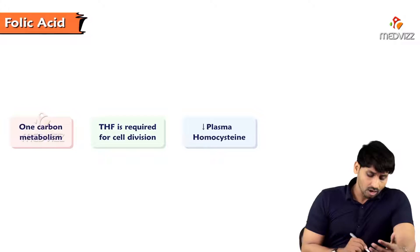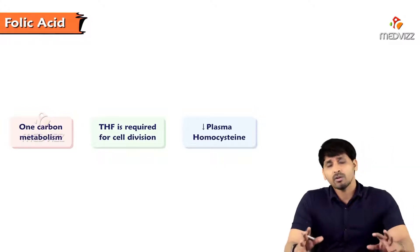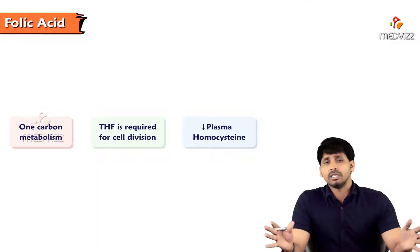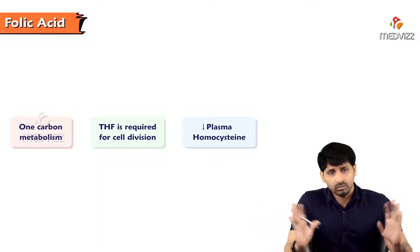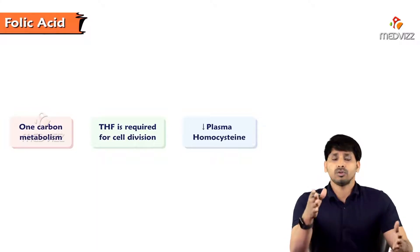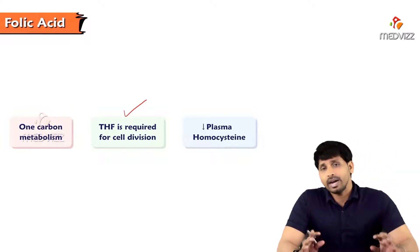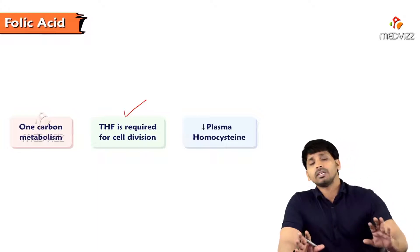The main function of folic acid is one-carbon metabolism — it acts as a donor of one-carbon substances. In our body there is a one-carbon pool where carbon skeletons from degradation are deposited. Tetrahydrofolate is useful for the transfer of these one-carbon substances, and it is required for cell division through incorporation of these one-carbon units.